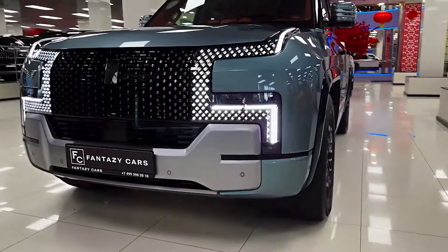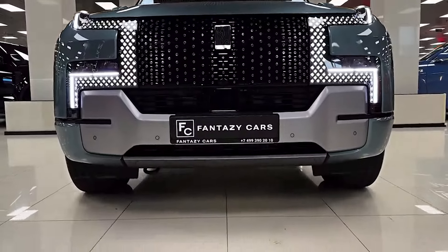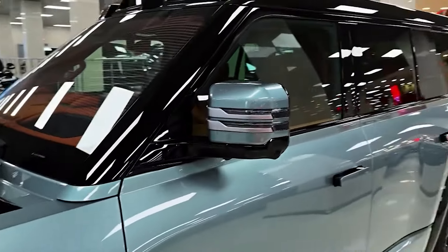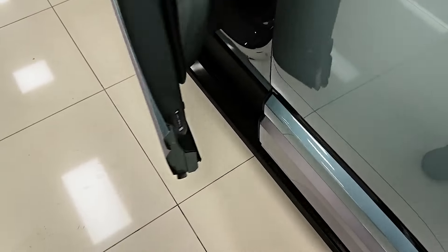The Yangwang U8 boasts a head-turning design that exudes both power and luxury. The imposing front grille features a unique X-shaped design flanked by sleek LED headlights. The body itself is muscular and imposing, with a panoramic sunroof adding to the feeling of spaciousness. Retractable door handles and a two-tone paint option contribute to the U8's futuristic aesthetic.